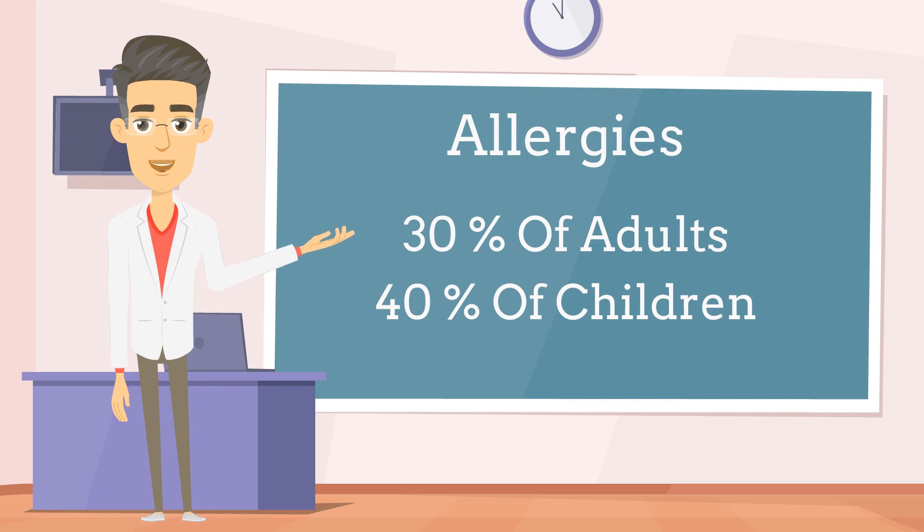Allergies tend to be most prevalent during specific seasons, such as spring and fall, when various allergens are at their peak. So let's get started by taking a closer look at what an allergy actually is.